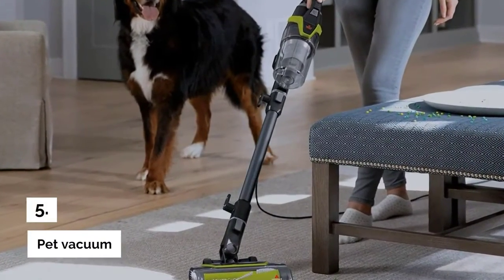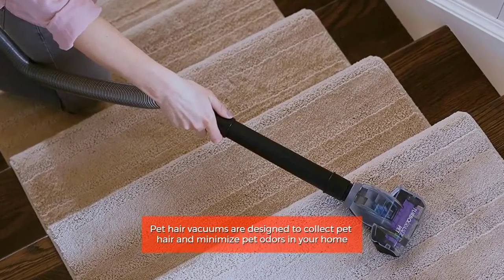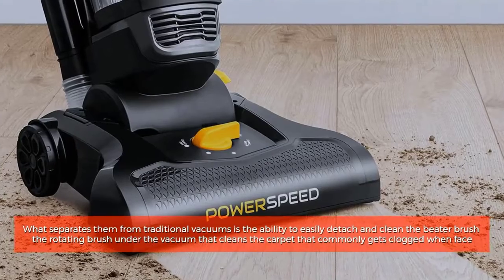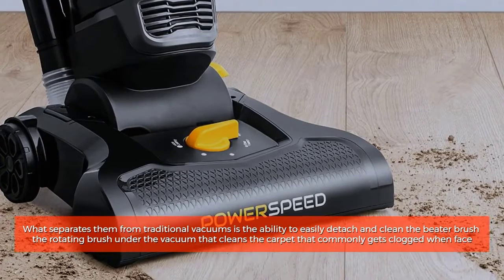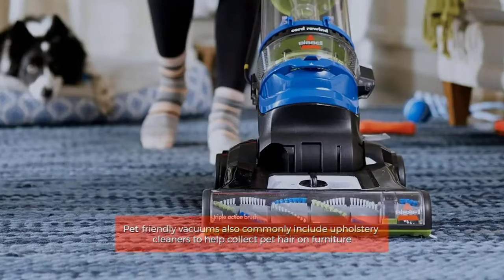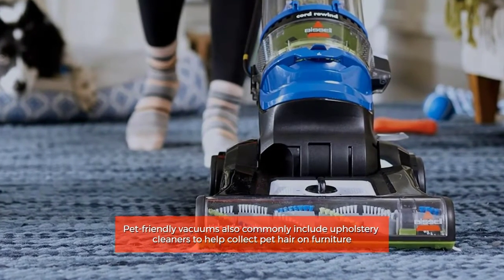Number 5: Pet Vacuum. Pet hair vacuums are designed to collect pet hair and minimize pet odors in your home. What separates them from traditional vacuums is the ability to easily detach and clean the beater brush — the rotating brush under the vacuum that cleans the carpet — which commonly gets clogged when faced with large amounts of pet hair. Pet-friendly vacuums also commonly include upholstery cleaners to help collect pet hair on furniture.